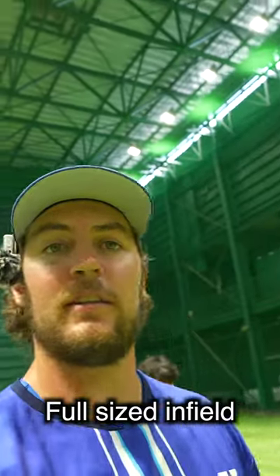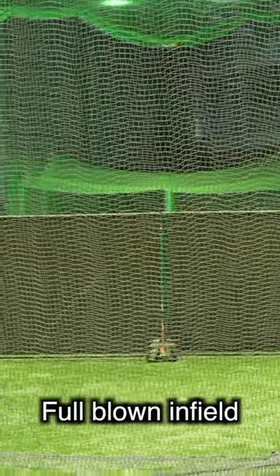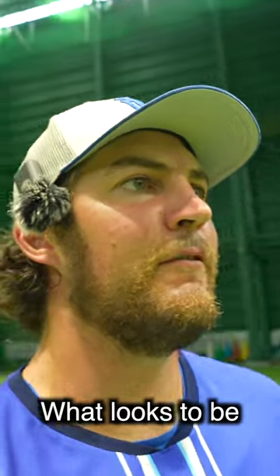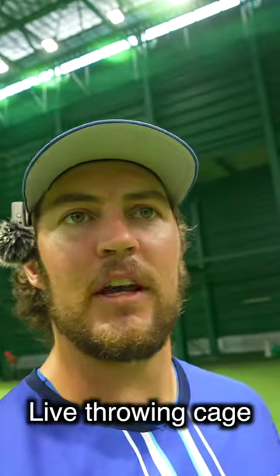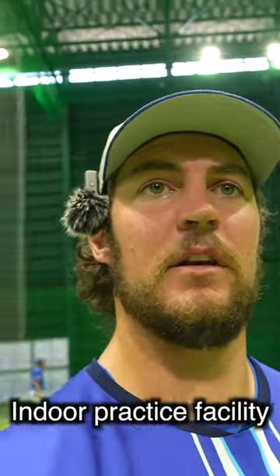Part of this facility includes a full-sized infield behind these tarps in front of me — home plate is right there — so you can do infield practice in here. Over here there are what looks to be four cages, three pitching machines, and a live throwing cage. If you're going to have to practice inside, this is a really nice indoor practice facility.